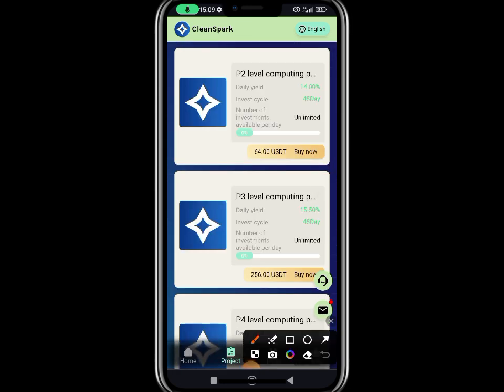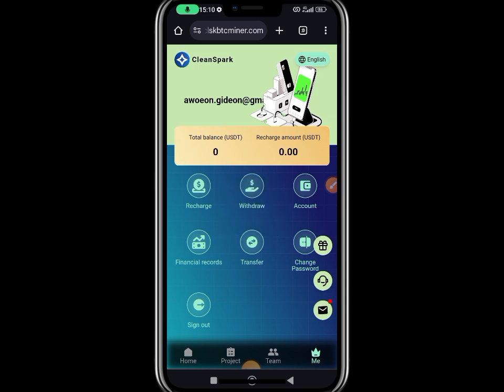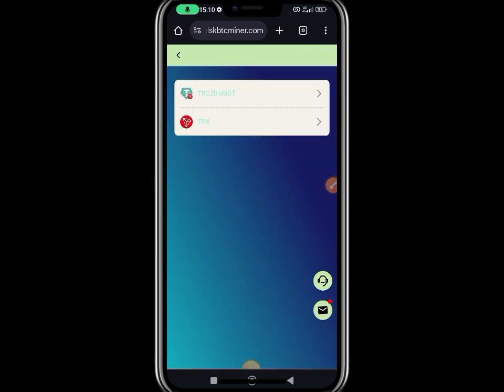At VIP 2 the maximum is $250 — anything more than $250 puts you in a higher VIP period. You're going to be getting 14% of any amount you recharge every single day for a total of 45 days. Don't go for any VIP first — first you need to make a recharge. Click on Me, then click on Recharge. Once you click on Recharge, they will show you TRC20 or TRS — normally we use TRC20 USDT, so tap on that one.